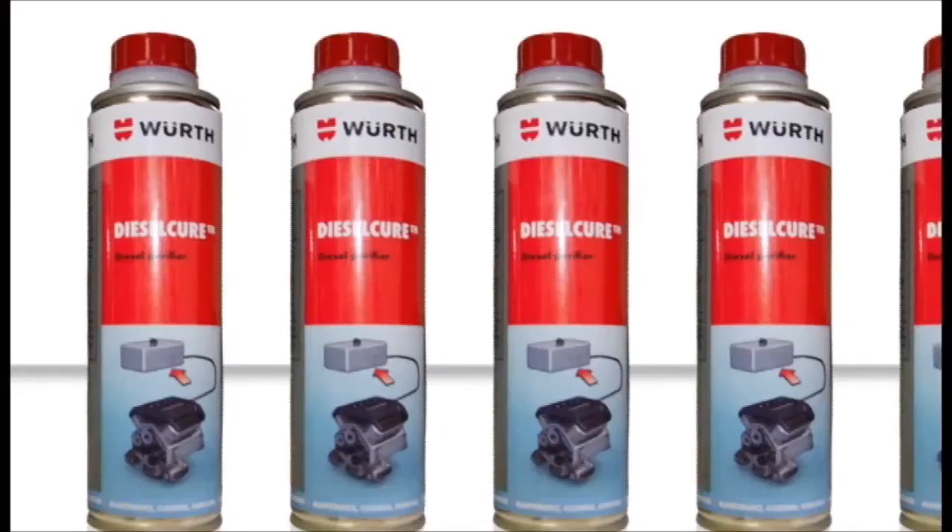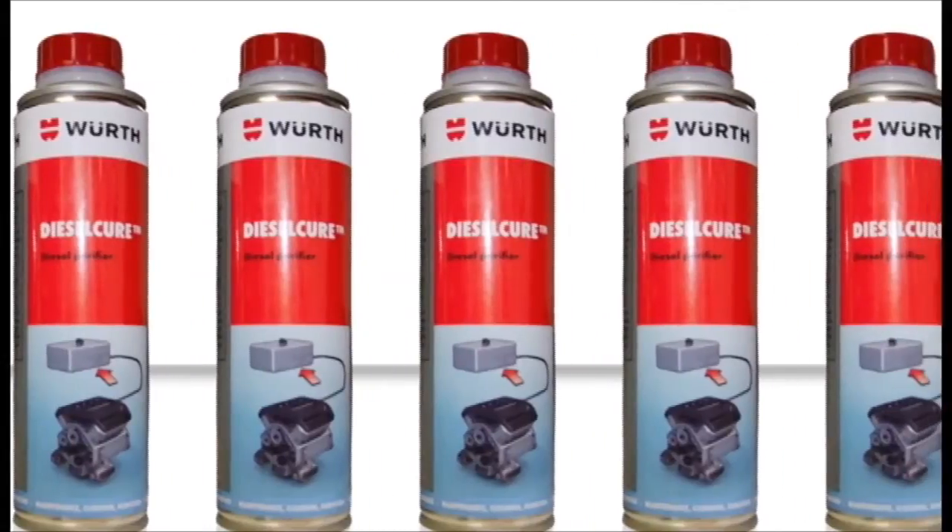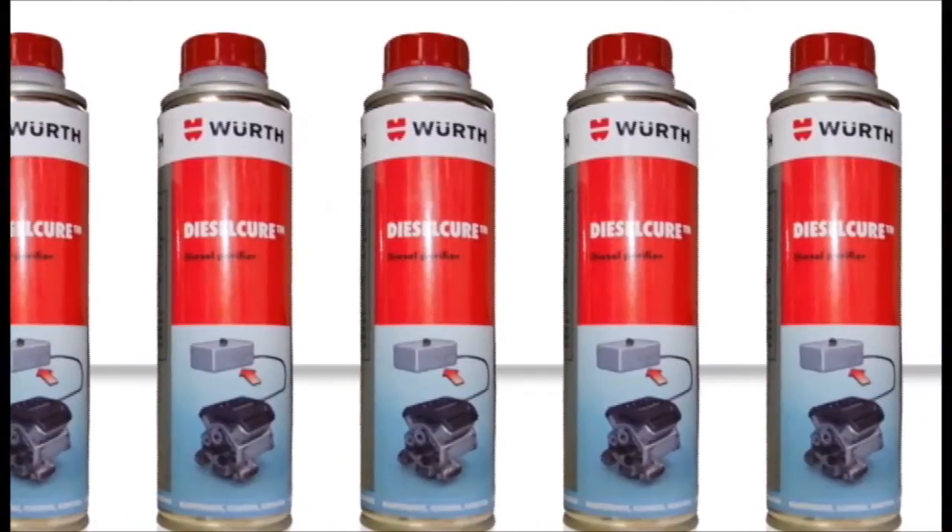Due to the fact that a small amount of moisture content always exists in diesel fuel and is not easily removed, this gumming process is not only natural, but has also proven to be unavoidable to date. In this demonstration, we'll show how Worth Diesel Cure not only completely prevents the gumming process from occurring and maintains fuel quality in optimum condition, but also how Diesel Cure completely dissolves gum, resin, or dirt deposits and cleans fuel systems where contamination already exists.